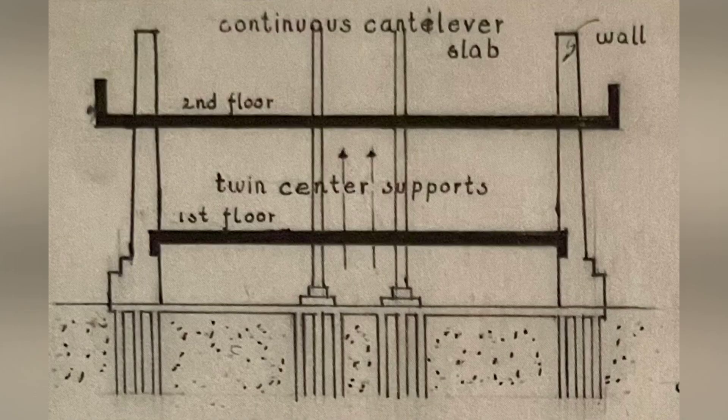With a solid foundation in place, Wright turned his attention to flexibility. He divided the building into parts, employing joints throughout to allow movement. To address potential subterranean disturbances, he introduced the concept of cantilever slabs, creating a romantic and free-flowing structural design.